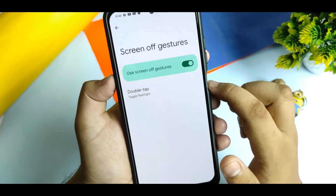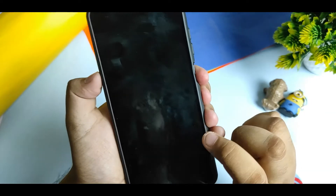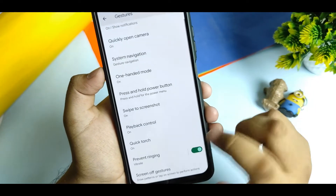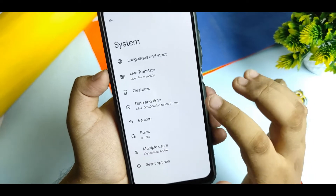What do you want? For example, double tap — if I double tap here, the torch gets opened. So it totally depends on you: what you want and what you don't. After seeing all of these things, there is also an option of rules which you can use.